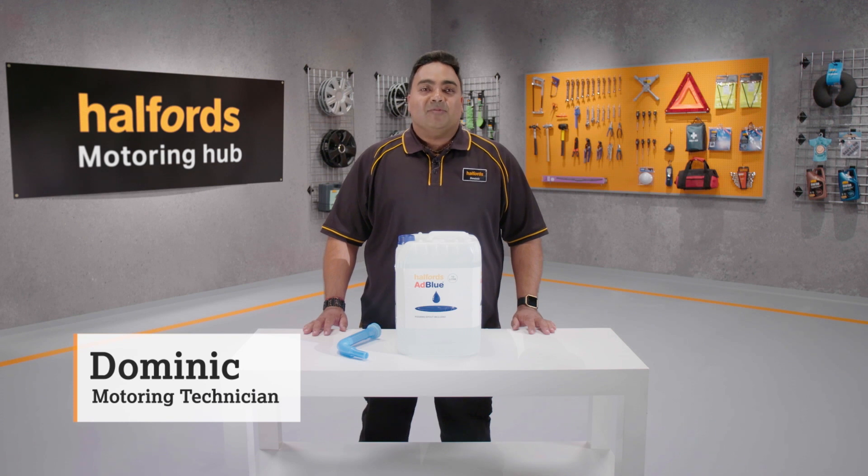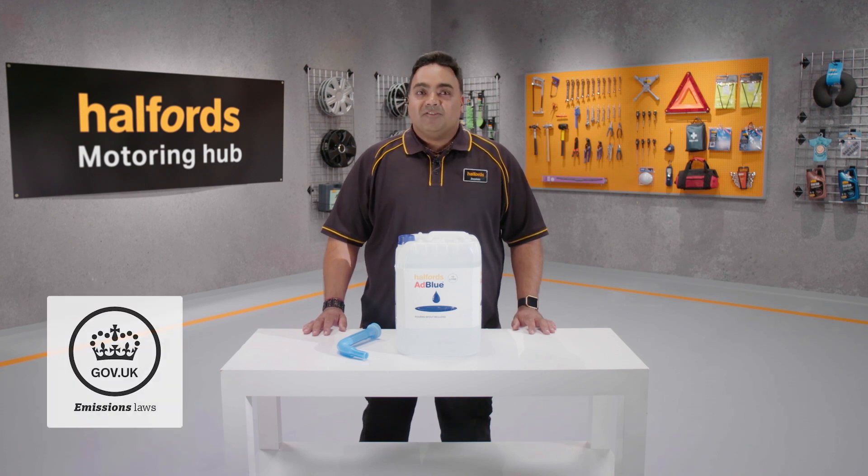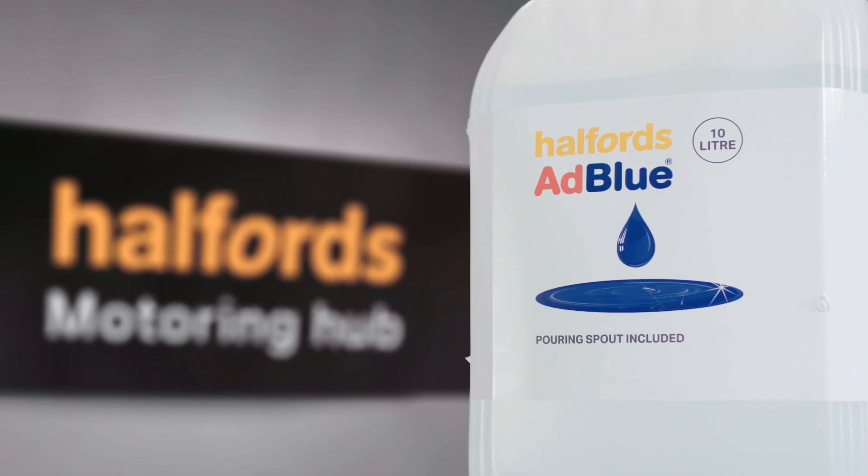We all know that diesel engines emit more harmful gases than petrol and contribute largely to pollution. To try and tackle this, car manufacturers since 2014 have followed strict emissions laws, introducing a compulsory chemical called AdBlue, which must be added to diesel engines.